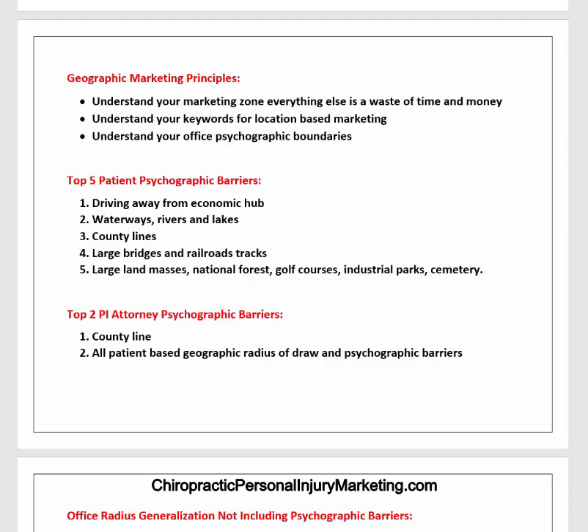There are two personal injury attorney psychographic barriers. Number one is the county line. The reason that's important is attorneys basically do business out of that county — every county has a county seat where the courthouse is and all legal transactions take place. That's why attorneys have their offices in the county seat. County lines are very important for personal injury marketing. It's much more difficult if you're on one side of a county line and trying to market to attorneys who regularly work in a different county hub. You want to market to the attorneys who are within your county because of those psychographic barriers.